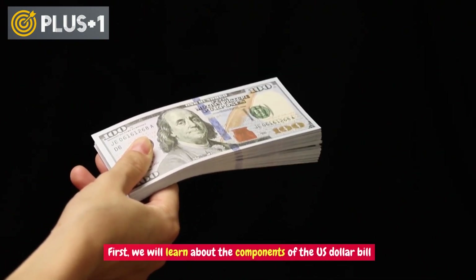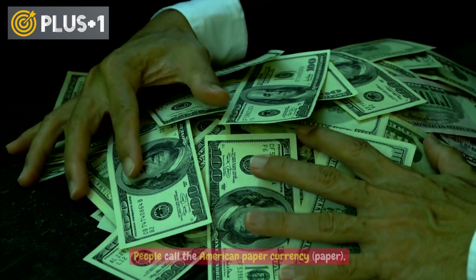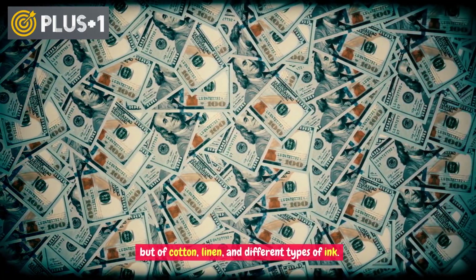First, we will learn about the components of the U.S. dollar bill. People call the American paper currency "paper," but there is a misunderstanding, because the dollar bill is not made of paper, but of cotton, linen, and different types of ink.